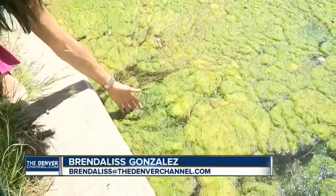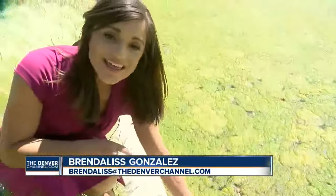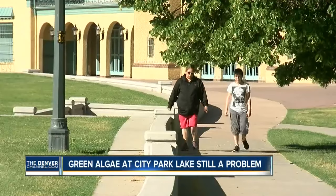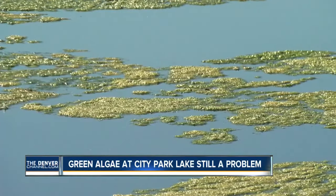As you can see, much of this lake is covered in this thick green algae that I can touch, because city staff say this isn't dangerous. Crews say this is typical this time of year because of the heat, but I've talked to people who've jogged here for years and say they've never seen it quite as bad as this. This happens often throughout the front range.